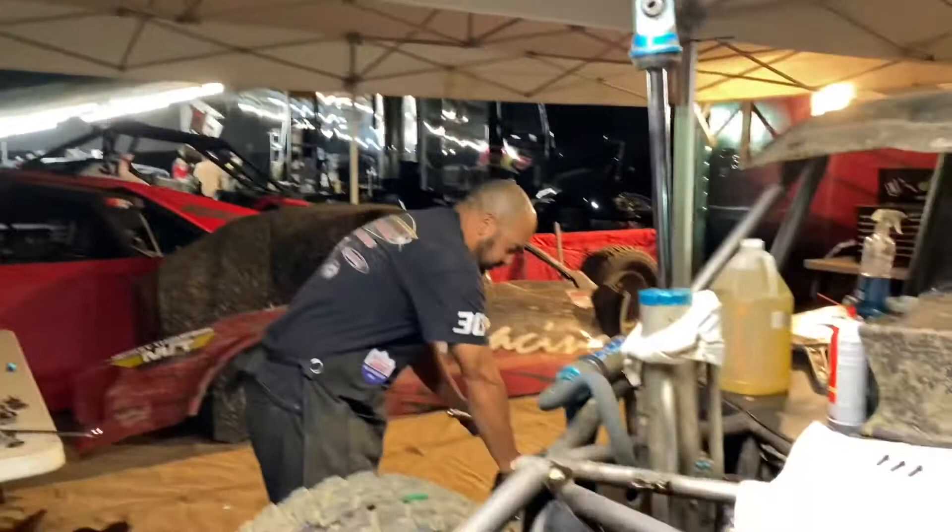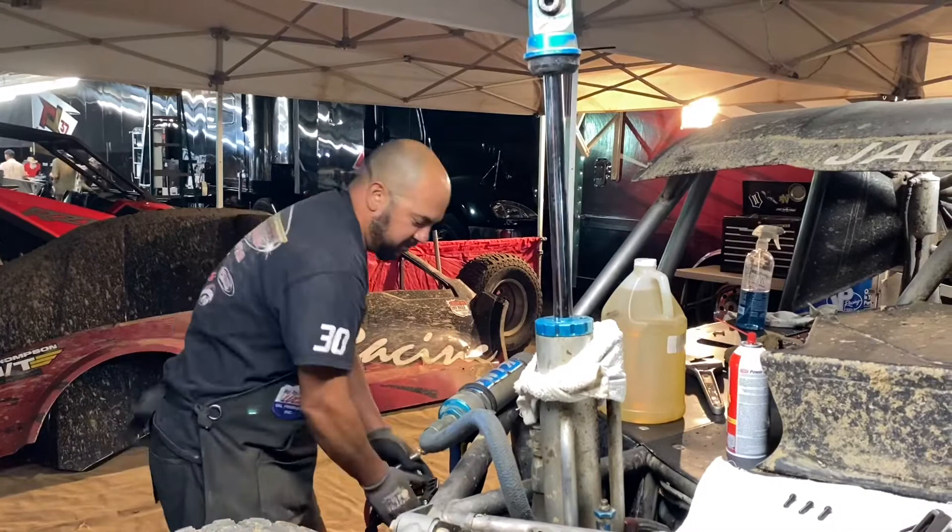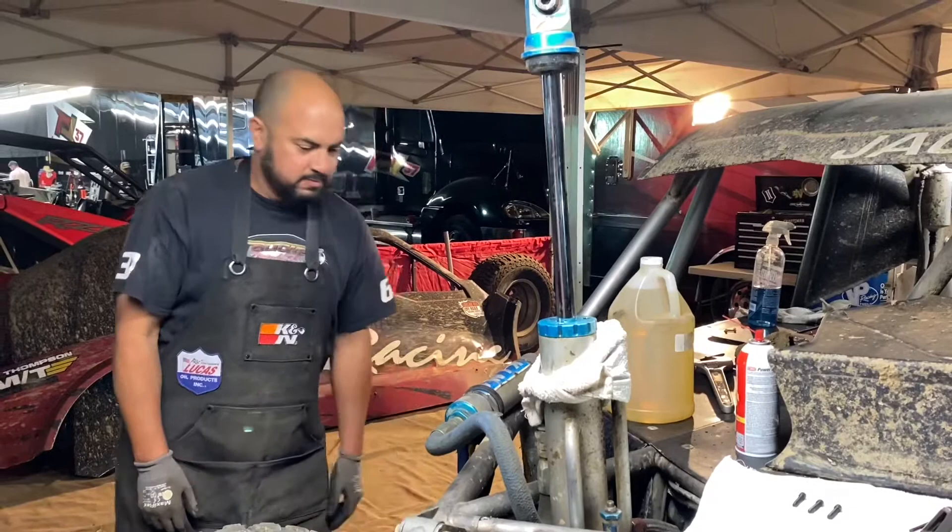What's Ryan doing over here? I see he's working on a King shock. Yeah, he's going to rebuild the shock — change the oil, change a little bit of valving. We're bottoming out a lot right now, so we're going to add some more valving to it. We're running out of room on the bypasses, so we have to put a little more valving in the shock.